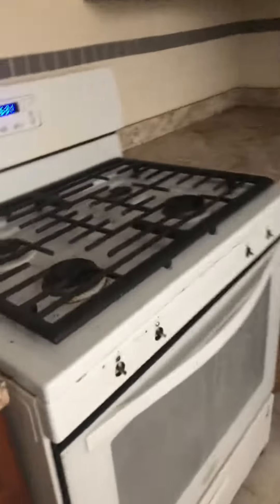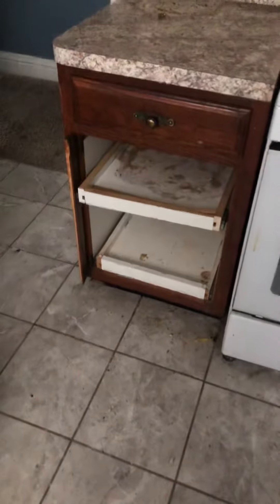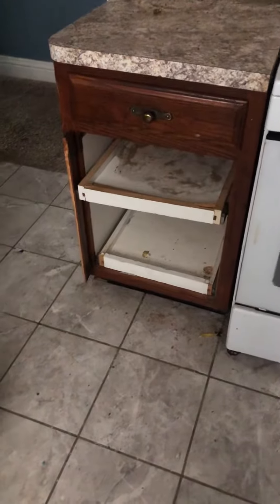The stove needs new knobs, and the screen door on the back needs to be removed. The kitchen looks fine, it just needs a cleaning — other than that cabinet door, which needs to be fixed.